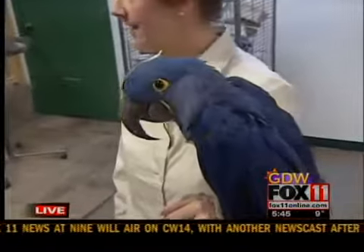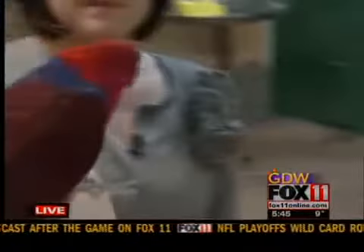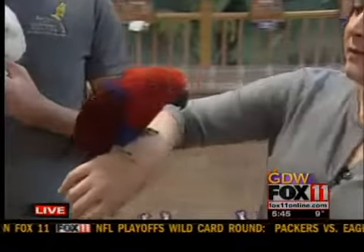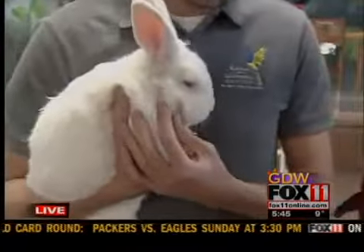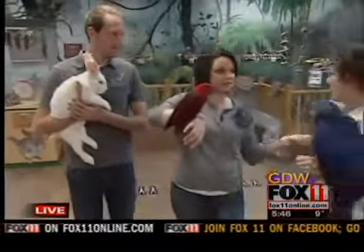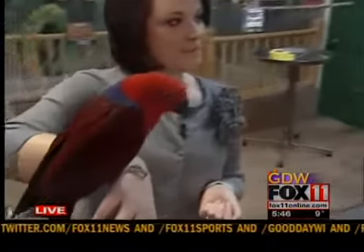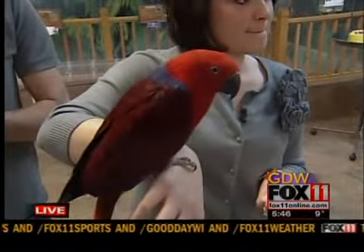This is Zico — he's a hyacinth macaw and he originates from Brazil. This is Lily, she is a female eclectus parrot. And then John has Cabbage, the New Zealand rabbit. Our mission is to help educate people on responsible pet ownership. We want them to come in, get a hands-on experience with the animals, and have our educated staff teach them how fun and exciting these small animals can be as pets.